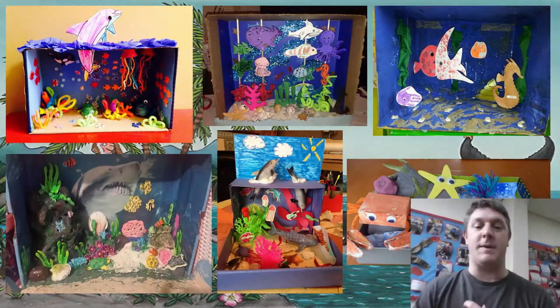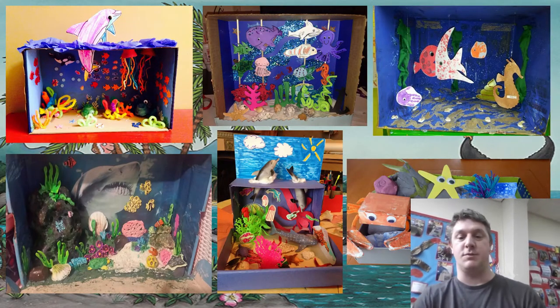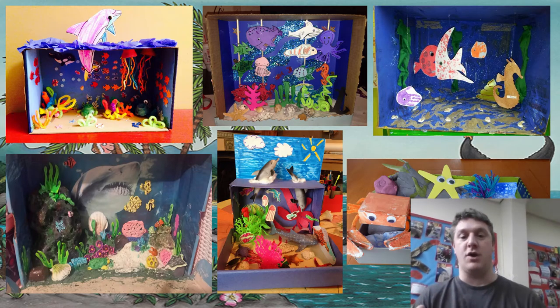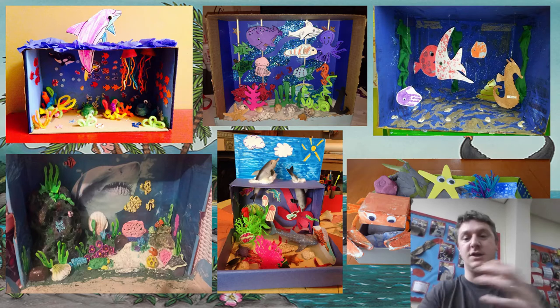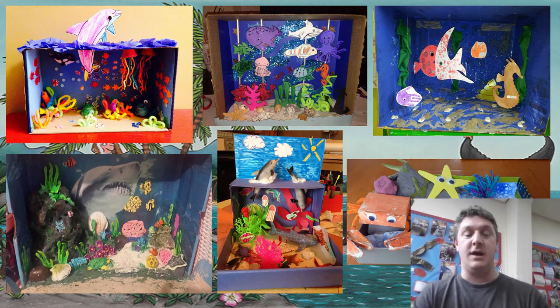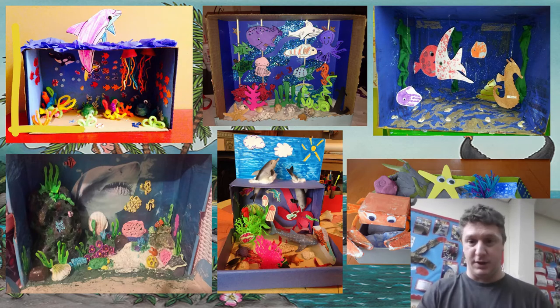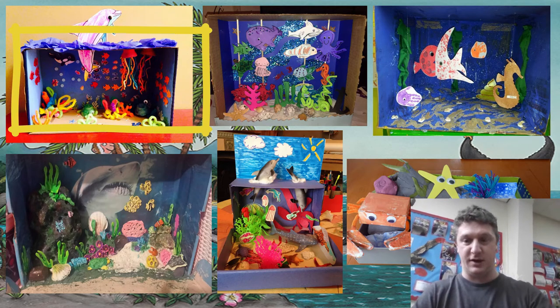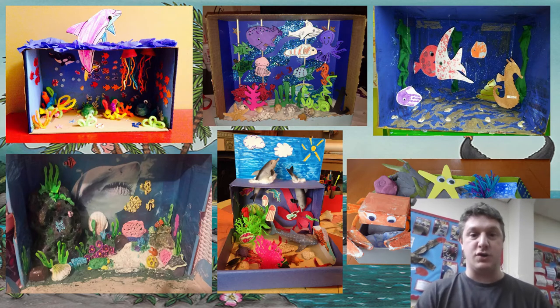Now you've learned a bit more about life under the oceans. This is your task for the next couple of days. I want you to design your own ocean — your underwater scene with all the life that you've seen on the videos and anything you've read in any books. Some examples on the screen here: a lot of people have used a box and painted it blue for the sea, put sand on the bottom or painted it brown for the ocean floor, then drawn, cut out, or even modelled different sea creatures.